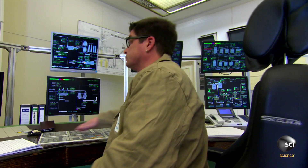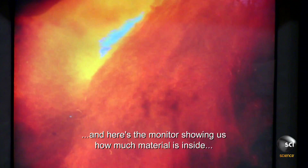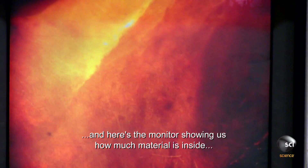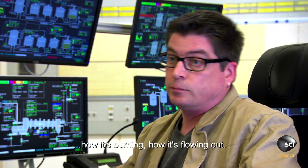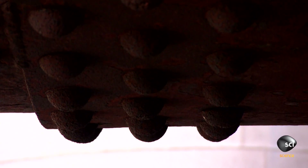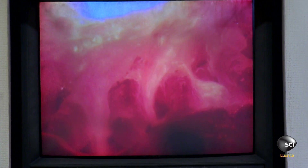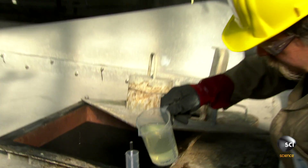Andreas Lorscheid carefully monitors the process from mission control. As the celestite and petroleum coke travel through this machine, the fuel ignites and burns away the oxygen. This turns the insoluble strontium sulfate into water-soluble strontium sulfide. Dissolving the strontium sulfide filters out insoluble impurities.